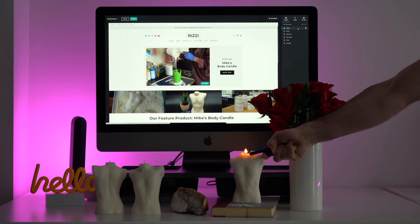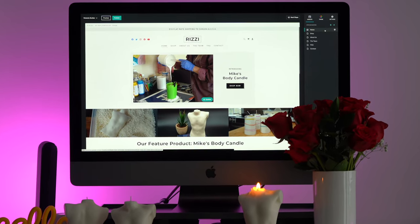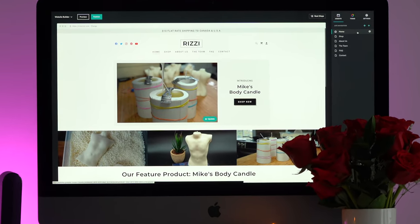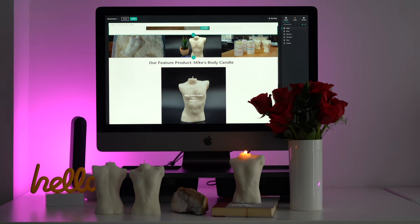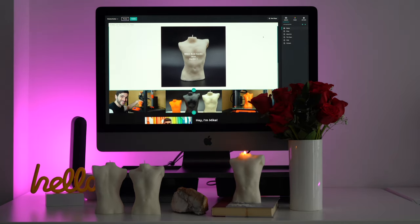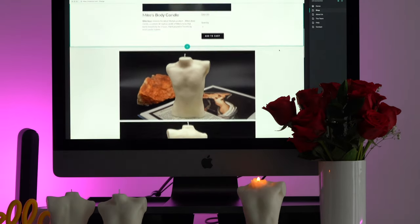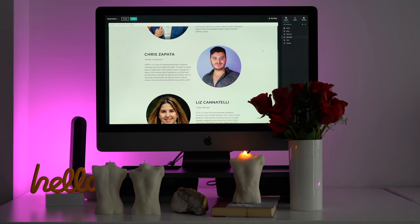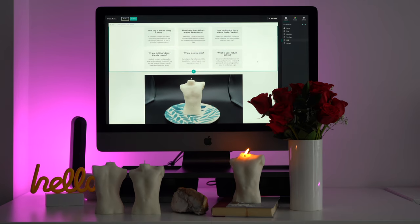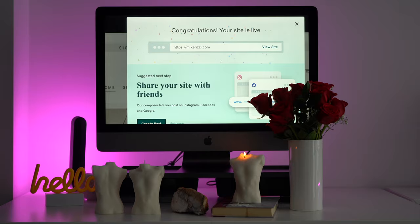mikerizzi.com is ready to launch. I'm over the moon with my feature video that tells the story of the development and creation of my body candle. The site has been given a new breath of life with GoDaddy's clean and simple website builder — the homepage is sharp and captivating, and the online store is up, running, and ready to take orders. Visit mikerizzi.com, check out the new online store, and maybe add Mike's body candle to your cart. Thank you to GoDaddy — head to godaddy.ca to start your free trial.